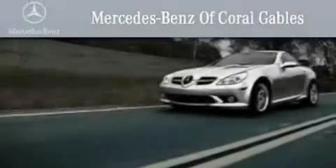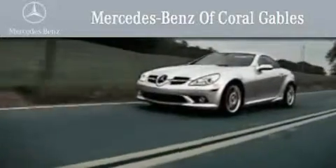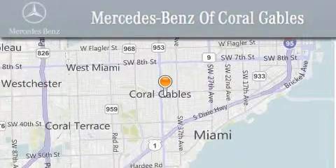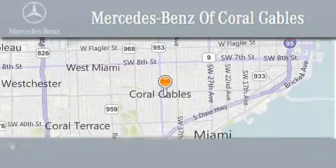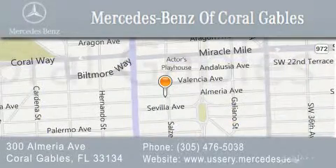We are South Florida's oldest and most prestigious Mercedes-Benz dealer, winner of nine consecutive best of the best awards, with over 50 years of service to our clientele helping them discover the Mercedes-Benz experience one customer at a time. We are located at 300 Almeria Avenue in Coral Gables.